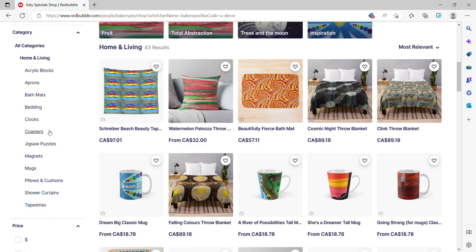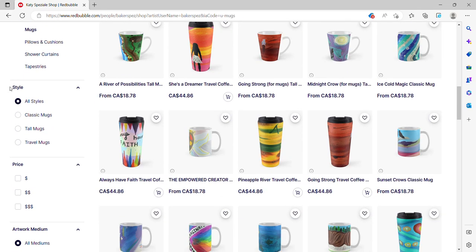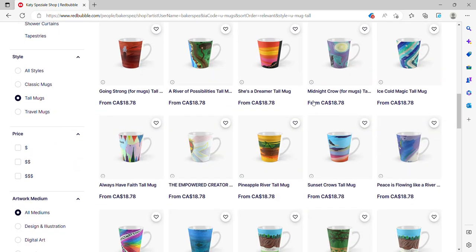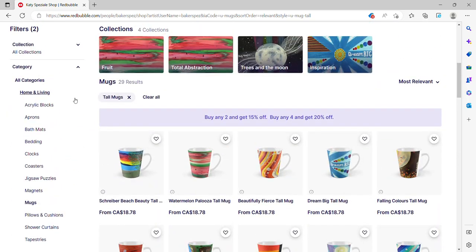Now we're going to go back to home and living and back to the mugs. You can go down to style on the left side. Once you click on mugs, it brings you to the page of all the mugs — travel mugs, tall mugs, the classic ones. We're going to narrow it down even further to the tall mugs, so click on tall mugs and that'll bring you to just the tall mugs page. That's another way to go about it.